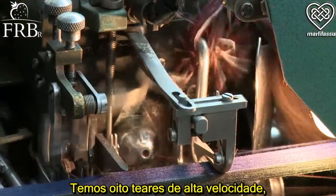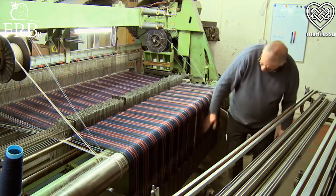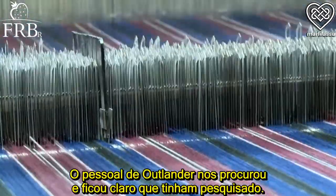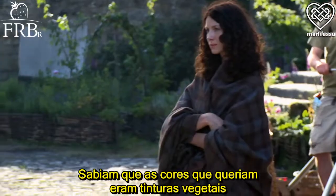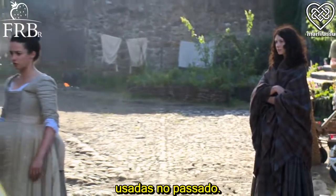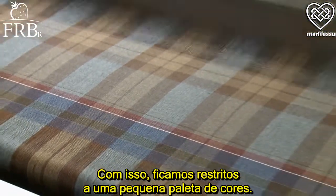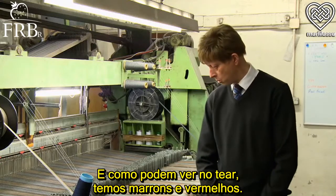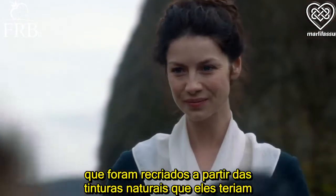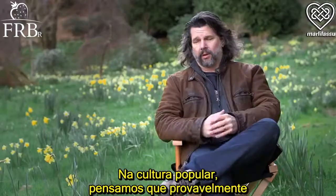And we have eight high-speed looms, which are a lot quicker than the old dob cross looms. Initially Outlander came to us and they had obviously done their research — they knew that the colors they wanted were the vegetable dyes that were used back in the days. So with that, you're restricted to a very small palette of colors. As you can see on the loom, we've got browns and we've got heathers, which are obviously recreated from the natural dyes that they would have had back in the 17th century.